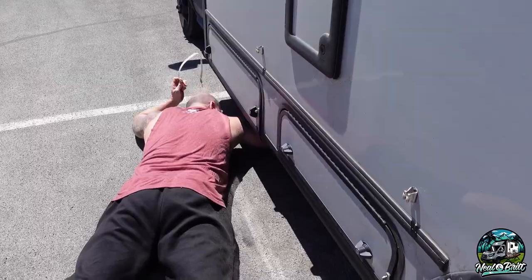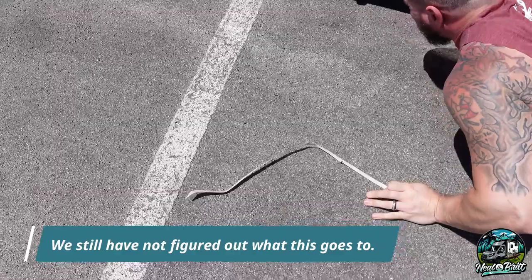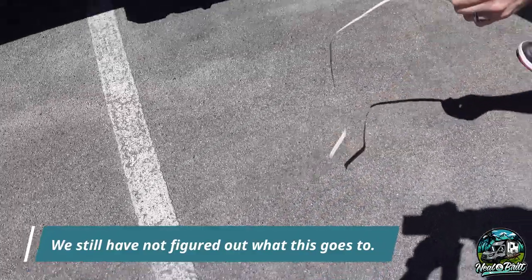Neil's literally crawling under the van right now — we had something just trailing underneath. Got it off. So we made it to Keys View. There was a warning about RVs and narrow roads, but the Echo fits perfectly fine. So if you're in a Class C or obviously a Class B, you're good to go. Let's go take a look at this beautiful view that everybody said is a must-see.